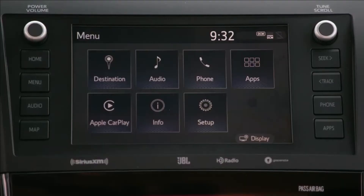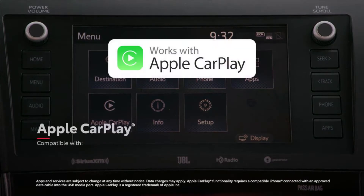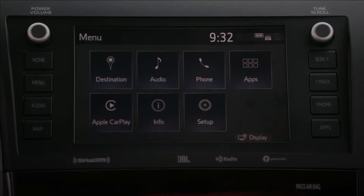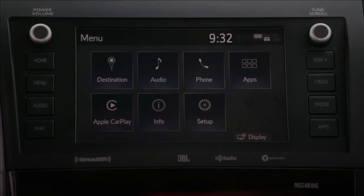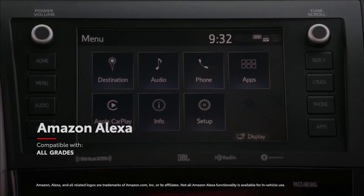This latest range of audio multimedia systems also includes standard compatibility for Apple CarPlay, which connects drivers to Apple Music, Maps, Messages, and other favorite apps from your iPhone. In addition, Android Auto compatibility makes it easy to stay connected to Android devices, while Amazon Alexa connectivity keeps Amazon's digital assistant just a question away.